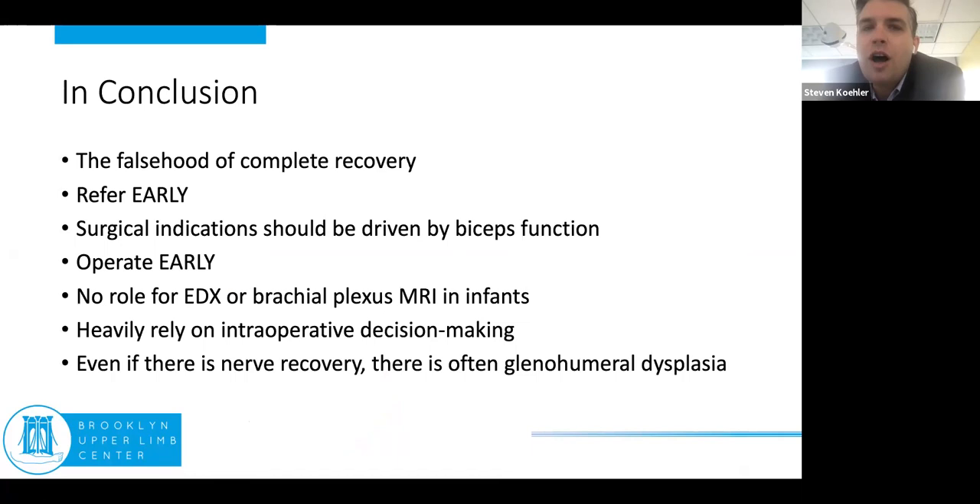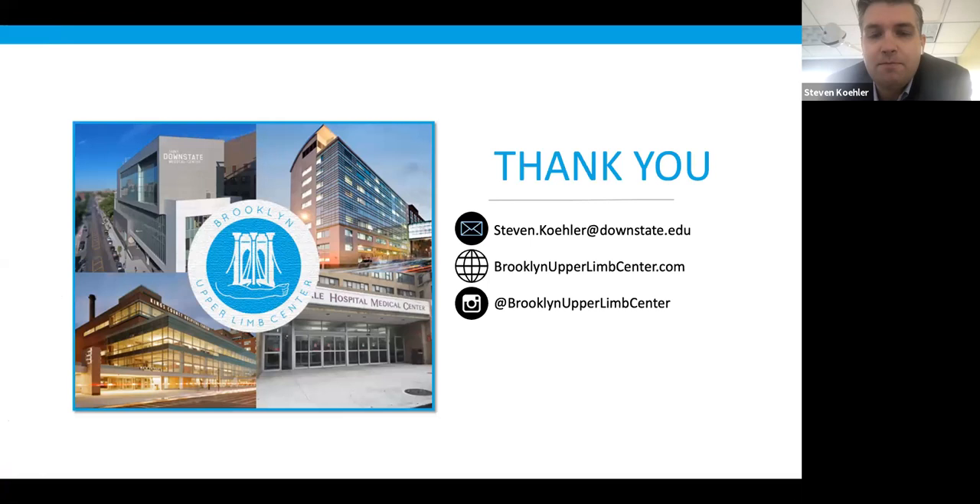The misnomer of complete recovery is just that — it's a falsehood. They don't fully recover, and the ones that do are rare. Even if they do, they may have already started to develop dysplasia and need to be watched. Early referral is important. Driving surgical indications by biceps function is critical — it's not elbow flexion that matters, it's biceps function. Operating early can prevent glenohumeral dysplasia. There's no role for brachial plexus MRI or electrodiagnostic studies in infants. Even if there's neurological recovery, there can still be dysplasia that haunts these children into adulthood.